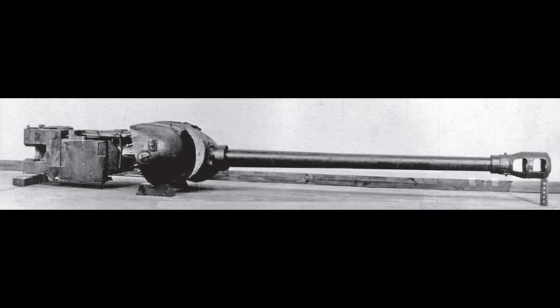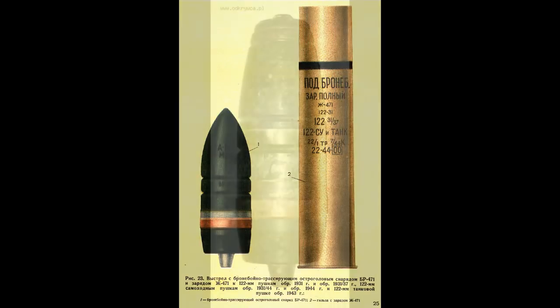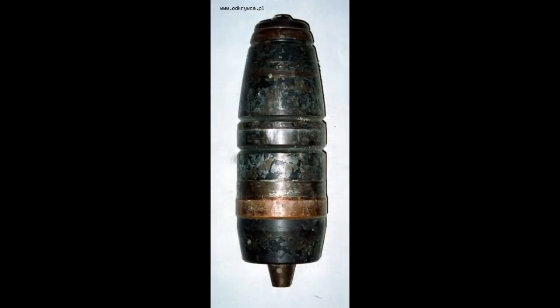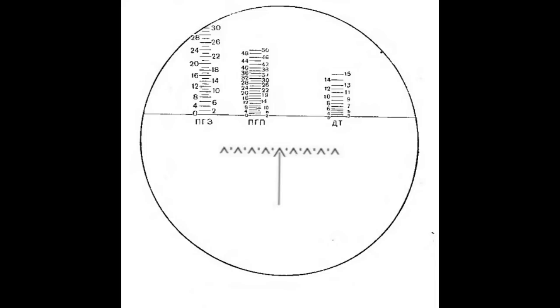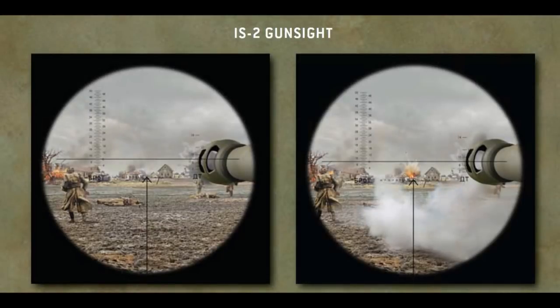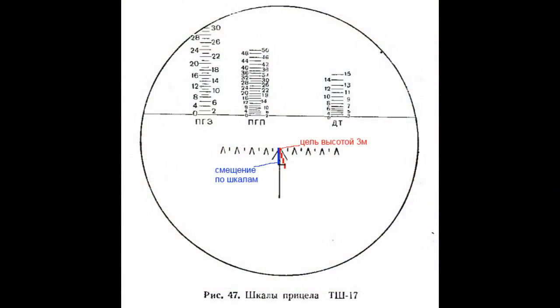IS-2 was armed with the D-25T 122mm main gun, which could fire armor-piercing high-explosive BR-471 with around 800 meters per second muzzle velocity and around 170mm penetration at 500 meters. It could also fire the standard OF-417 high-explosive shell. The main gun sight was TZF-17 with 4x magnification and 16-degree field of view, and like the TZF-9D, it also had a similar coincidental rangefinder in the form of triangles. The rate of fire was around 2 to 4 rounds per minute.